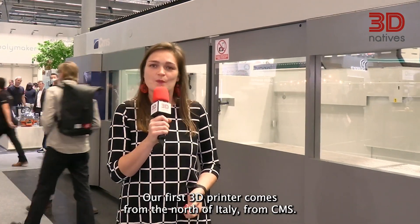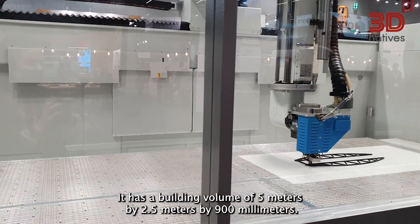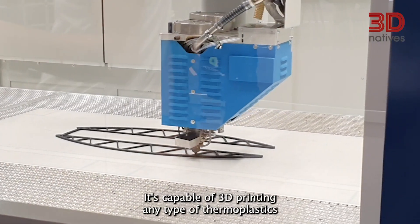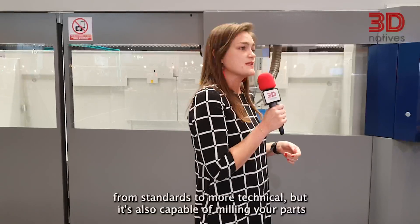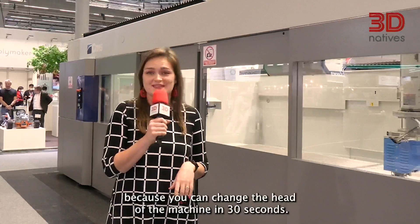Our first 3D printer comes from the north of Italy from CMS. It's actually not their largest printer but as you can see behind me it's quite impressive. It has a build volume of 5 meters by 2.5 meters by 900 millimeters. It's capable of 3D printing any type of thermoplastics from standard to more technical grades, but it's also capable of milling your parts because you can change the head of the machine in 30 seconds.